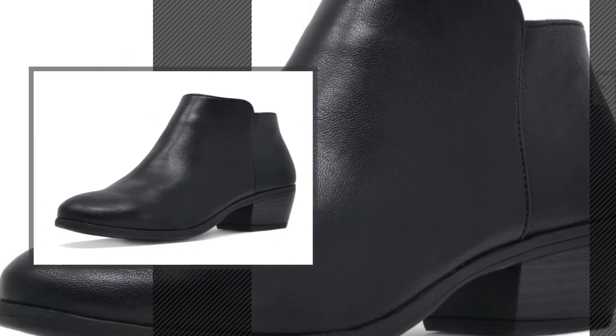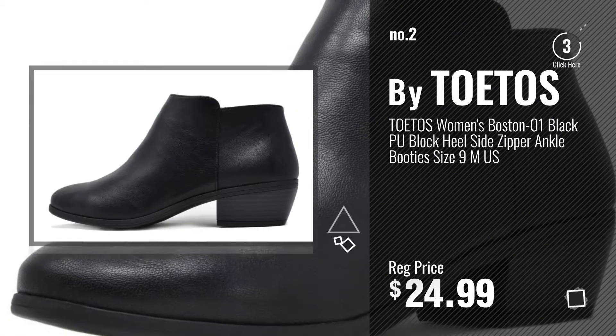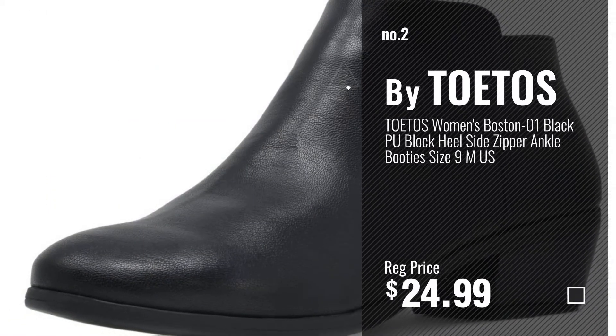Number 2, by Totos. Number 3, by Allegra K.